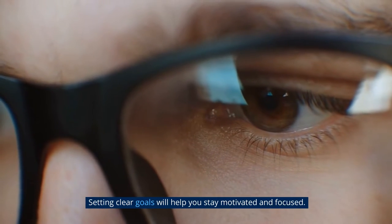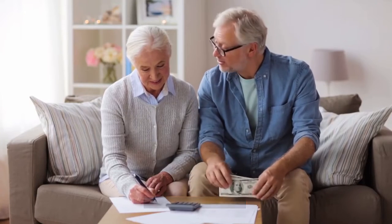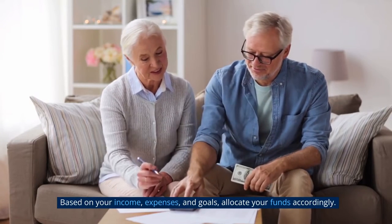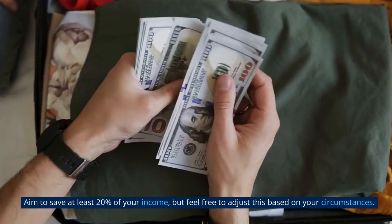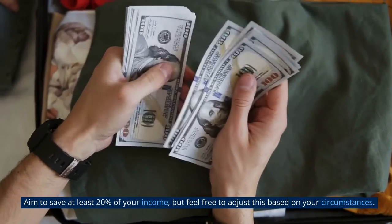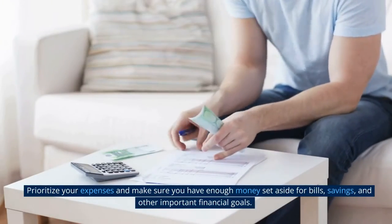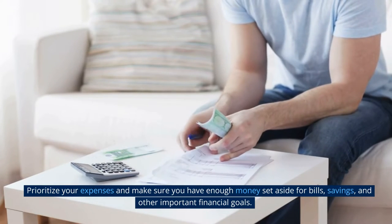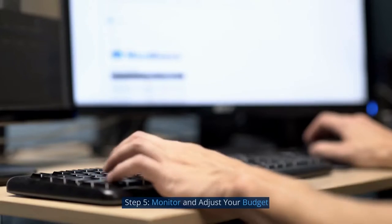Step 4: Allocate your funds based on your income, expenses, and goals. Allocate your funds accordingly. Aim to save at least 20% of your income, but feel free to adjust this based on your circumstances. Prioritize your expenses and make sure you have enough money set aside for bills, savings, and other important financial goals.